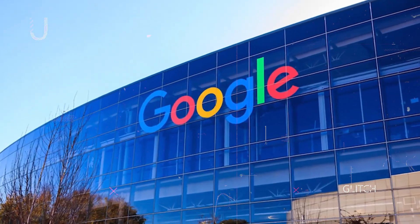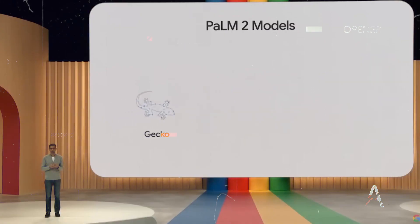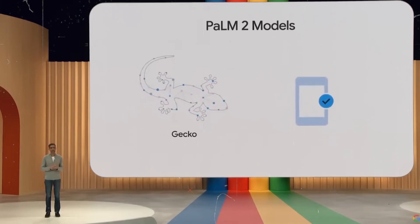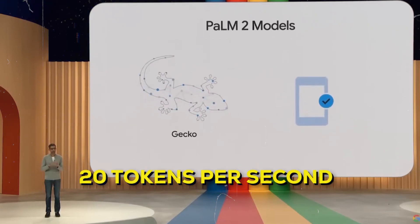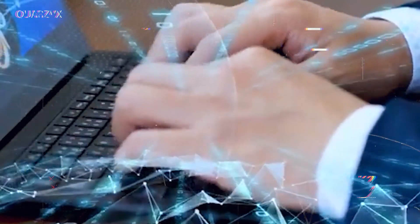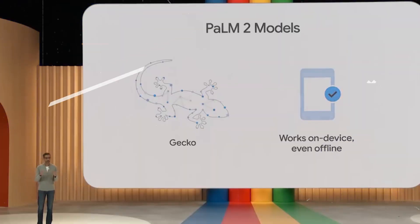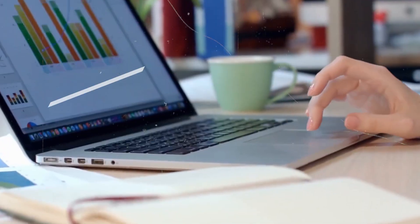Google has a powerful tool called Palm 2 that is being used in various parts of its website, including a chatbot named Bard. The Gecko version is small and can run on devices, processing about 20 tokens per second, which is roughly 16 to 17 words. Using such tools on local devices can protect privacy and save costs compared to running them in the cloud. Palm 2 is designed to be more efficient and smaller, making it useful for less powerful devices.